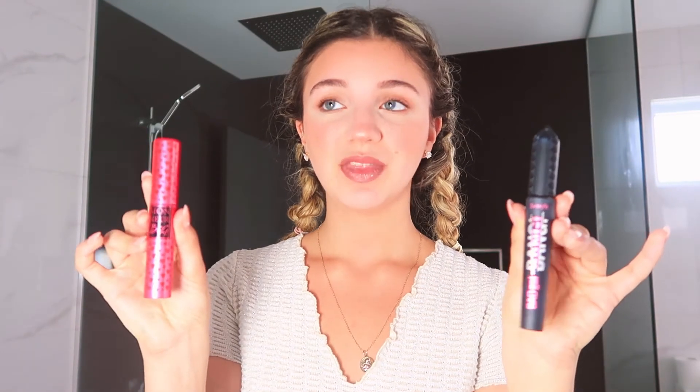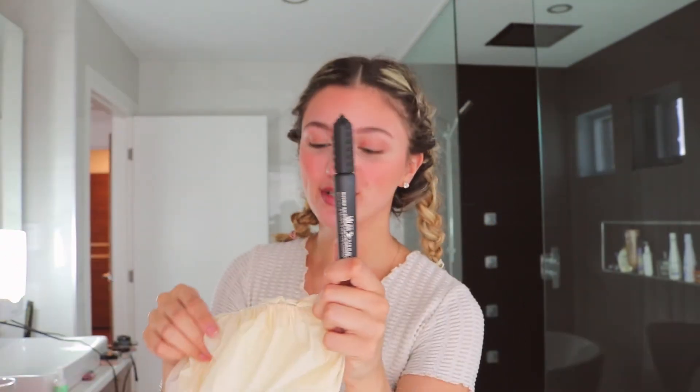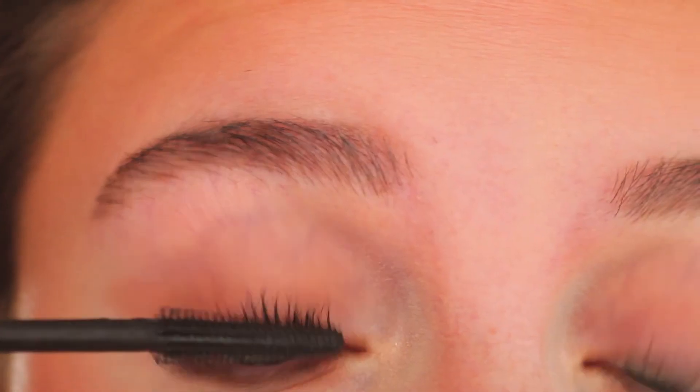If you ever want to switch up your mascaras and don't know what to get, my two top recommendations ever are Benefit Bad Gal Bang and Lancôme Monsieur Big. I switch between these all the time — they do the exact same effect. I'm going to pop them in a shower cap and grab one randomly. I'm just going to use whichever I grab. There's not much to say here because I'm applying mascara, so I'll tell you about my little problem of the day: I'm craving a coffee but we don't have the pods I want, so I made a matcha but over-concentrated it and it's just not that yummy. Sad sob story of the morning.